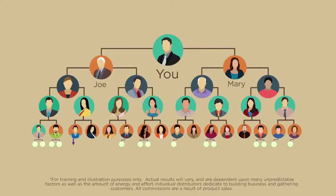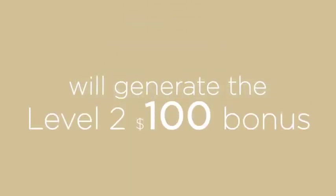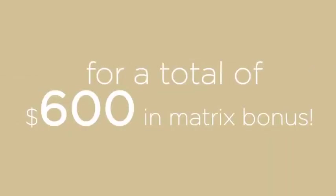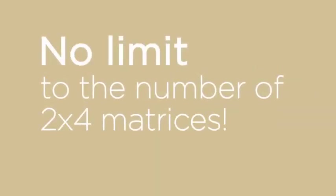Once your 2x4 matrix is complete, you will automatically start a whole new matrix, beginning with the next available position in your downline organization. Each fulfilled 2x4 matrix will generate the level 2 $100 bonus and the level 4 $500 bonus, for a total of $600 in matrix bonuses.